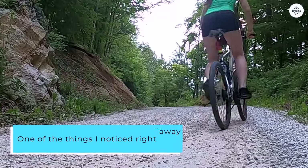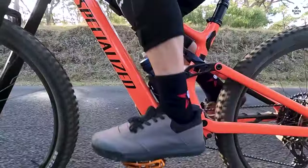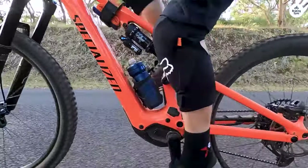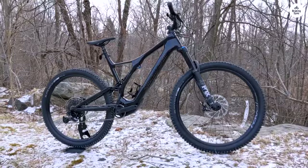One of the things I noticed right away is how balanced the bike feels. The bigger front will help keep things stable, while the smaller back will let you move quickly through tight spots. I also like that you can adjust the head tube angle and bottom bracket height so you can make the bike fit the kind of trails you ride.